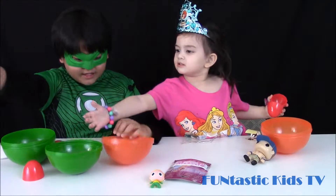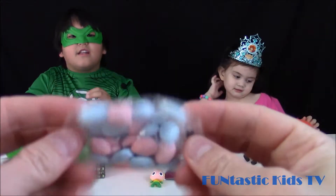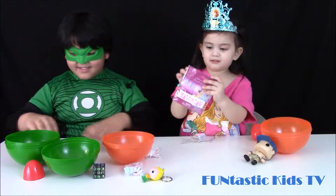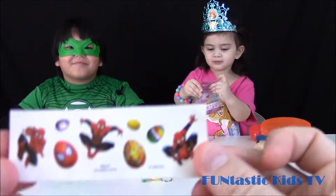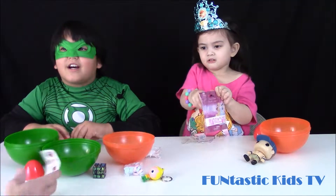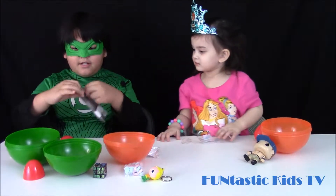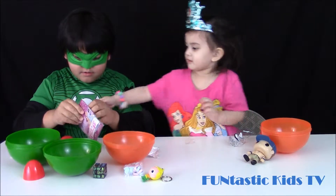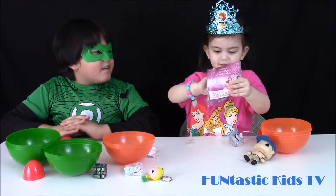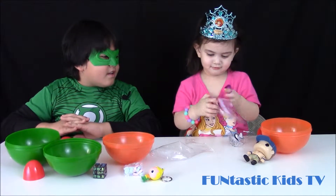Here's the candy Peyton got, and here's the citrus she got. Look at my Rubik's Cube. So that's what we got. Can we show them your bracelet? I'll help you open it. There you go. There's a princess on it.